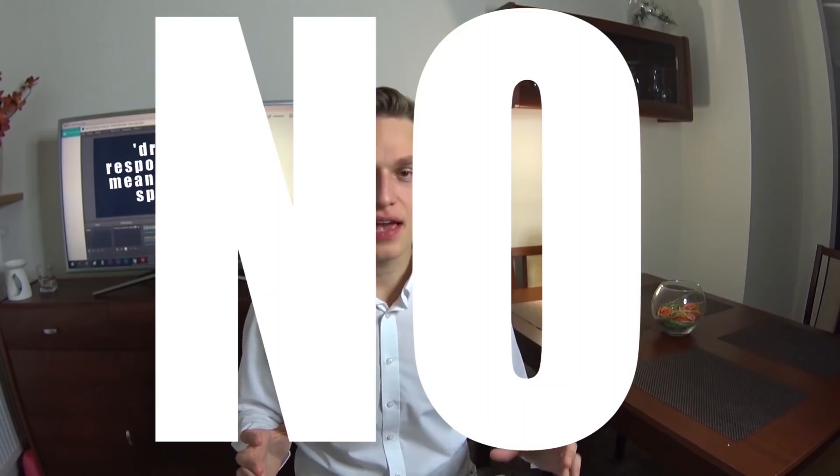The answer is yes and no, depending on what kind of antibiotic you're prescribed. Almost every antibiotic mixed with alcohol can cause some mild symptoms such as nausea, dizziness, and stomach upset.